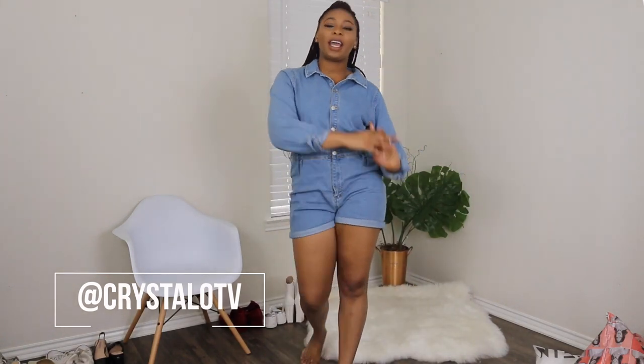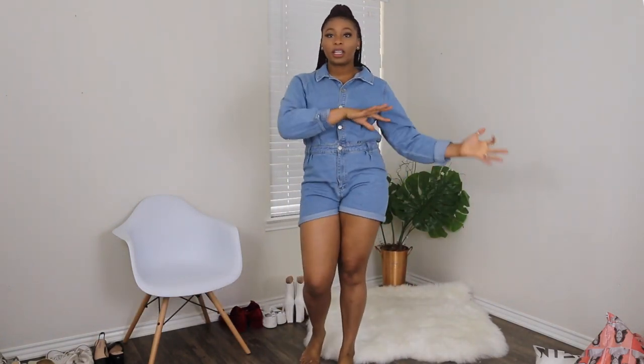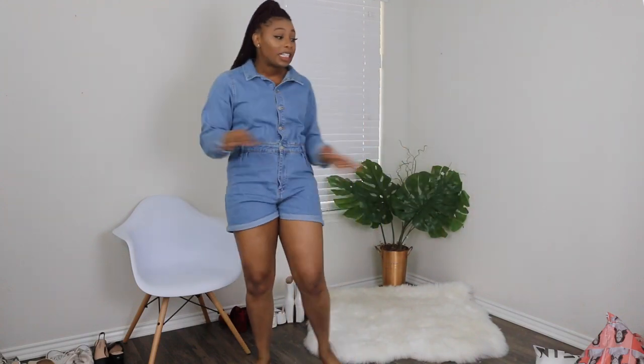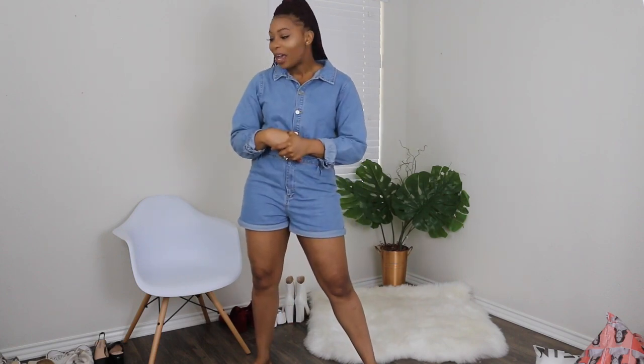Hey guys, welcome back to my channel, I am Crystal. Today I'm going to be doing a spring/summery try-on haul. I bought a bunch of stuff from Shein and Boohoo and I'm gonna be showing you guys the different outfits and different pieces of clothing that I purchased.